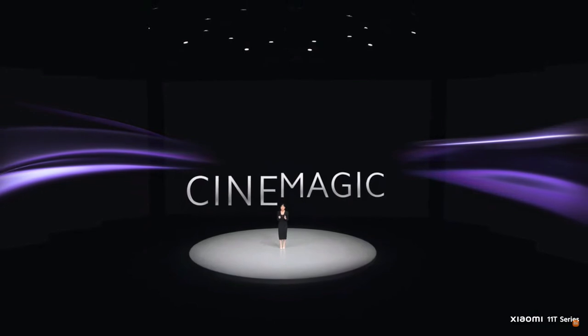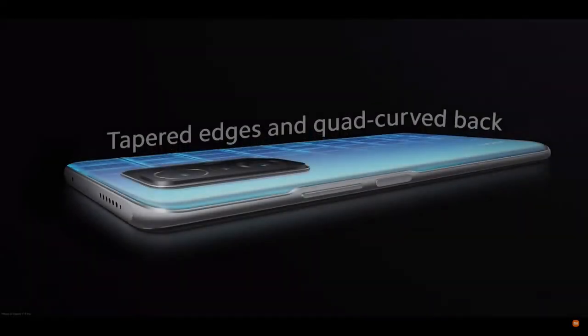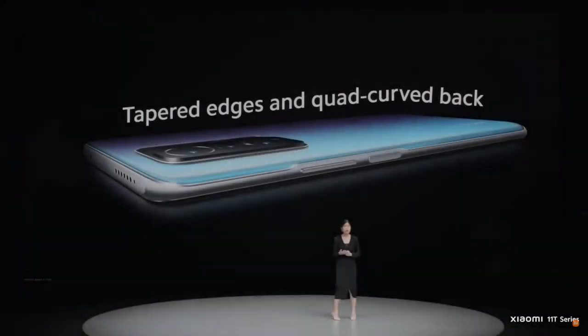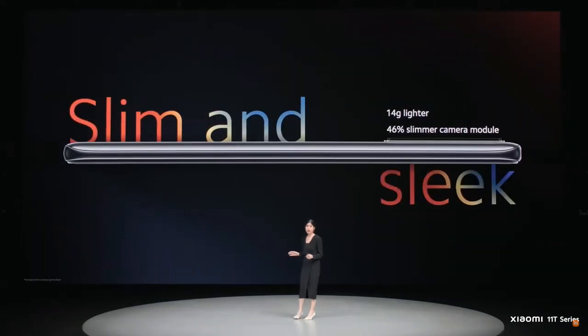Xiaomi 11T Series gives you the power to create and experience this cinemagic feeling in your life in a new and exciting way. Now we know that you're going to be spending a lot of time holding your phone to capture those precious cinemagic moments. That is why the Xiaomi 11T Series smartphone is designed with tapered edges and a 3D quad-curved back for that perfect hand feel, even when you're holding it for long hours. This is combined with a slimmer and lighter form factor compared to the previous generation, while still using the same massive battery.